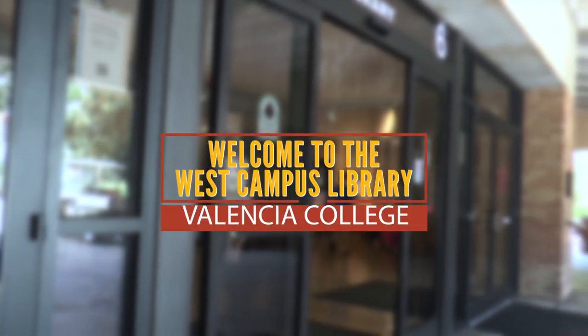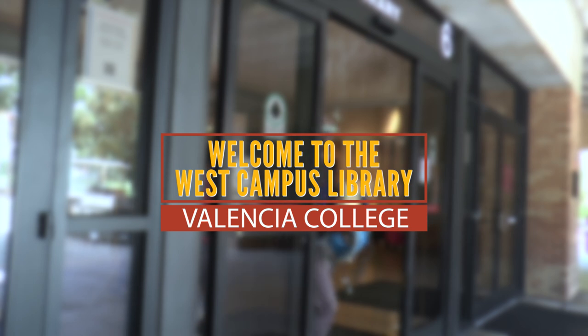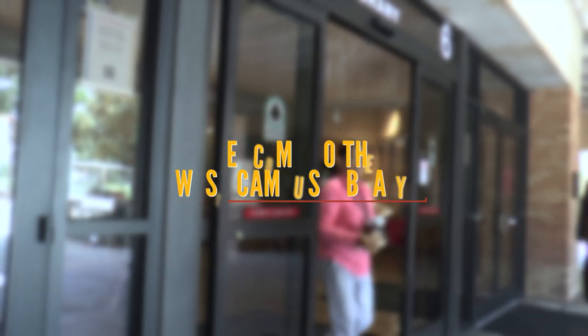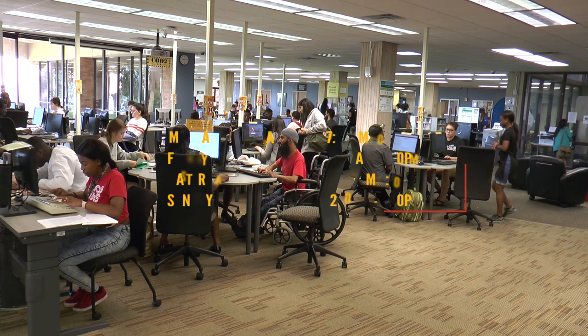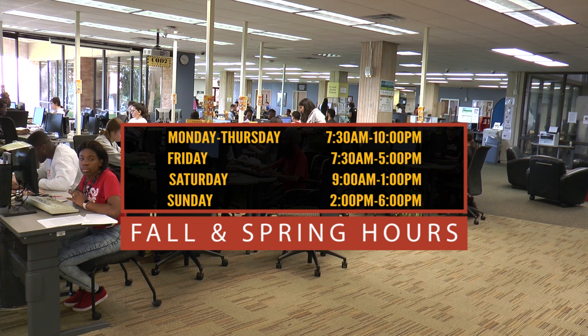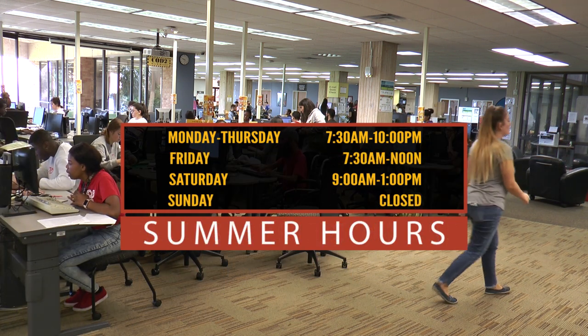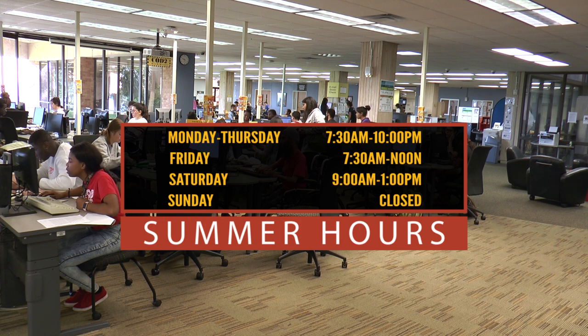Welcome to the Valencia College West Campus Library. During the fall and spring semesters, the library is open seven days per week. During the summer term, the library is open Monday through Saturday with shortened hours on Fridays.